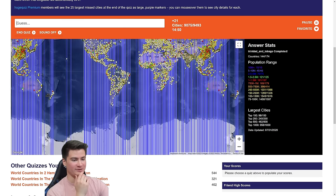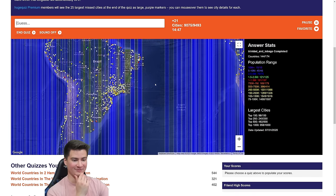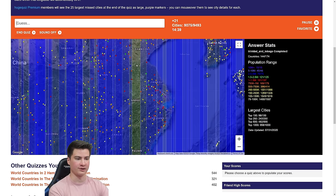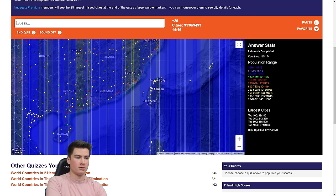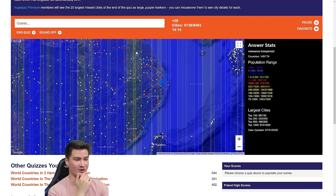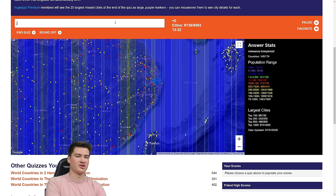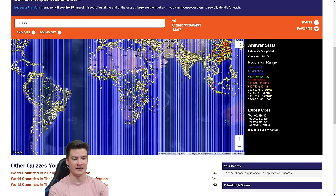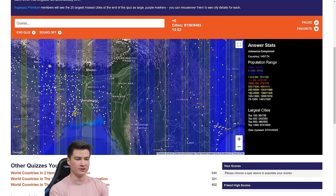We're over the 9,000 mark — just about 400 cities left, mostly in Brazil and China. I have to get this. Just trying to think of China cities: Xi'an, Ürümqi — these are all way far away. Tianjin — please, almost there. We finished Indonesia! There's gonna be a few more Chinese cities — there's no way there aren't. The problem is I recognize the city names, I just can't think of them.